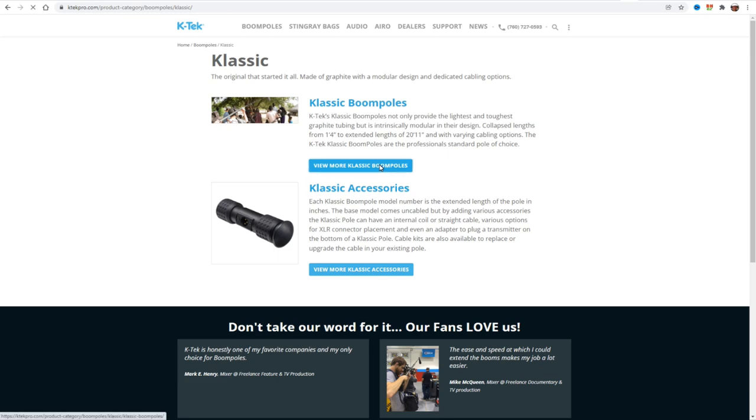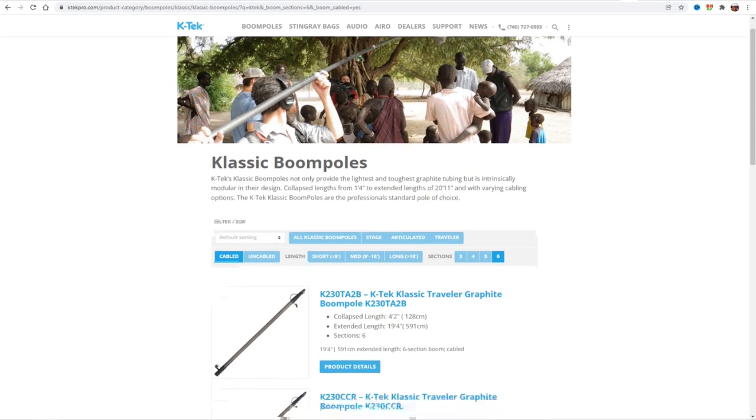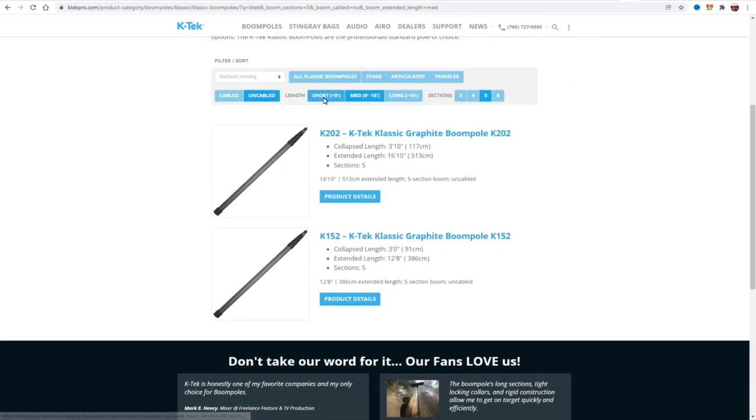The Classic boom pole takes the graphite Avalon to the next level. They are modular, meaning you can take them apart in different places to configure them how you want, from different cabling options to counterweights. Classic booms are light and sold in lengths exceeding 20 feet. Then a new boom pole was created — originally named the Classic Pro — which took everything from the Classic to the next level but changed a few things. The Classic and the Classic Pro both have similar names, so you can imagine the confusion when ordering a modular piece and it doesn't fit because it was made for the other model.